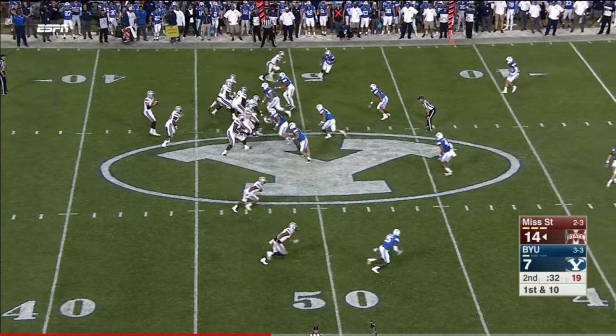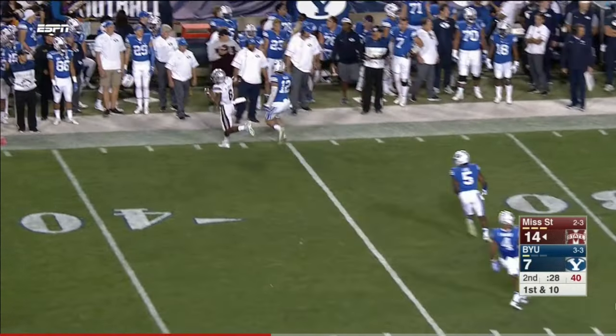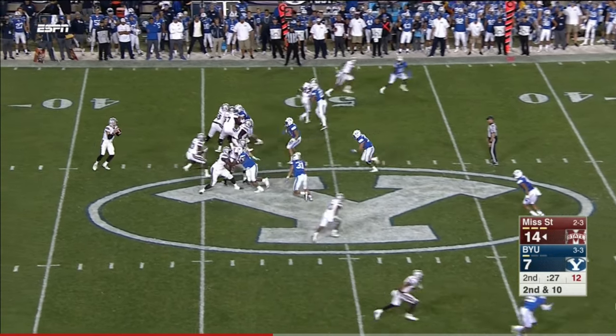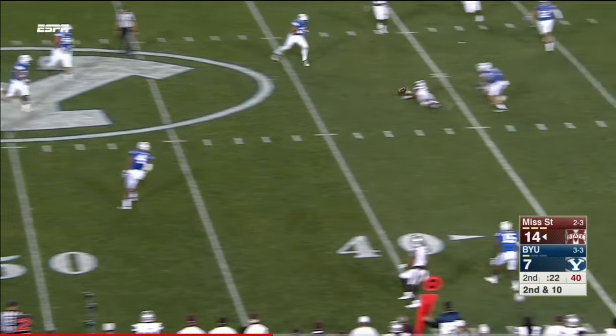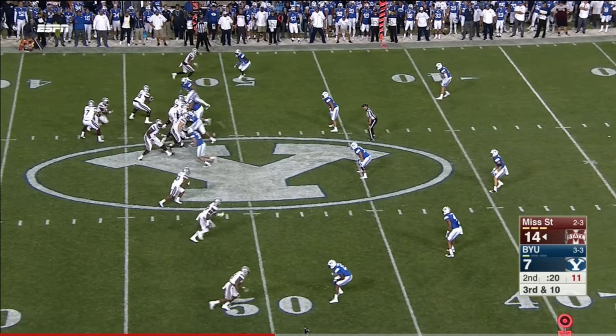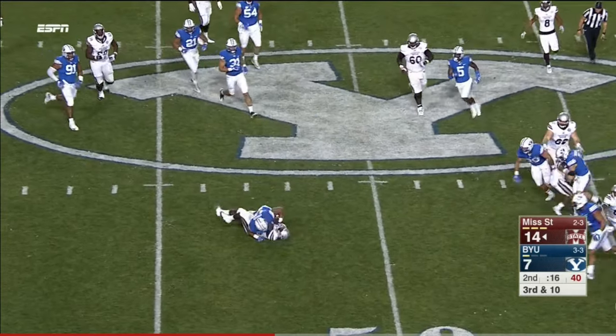Mississippi State takes a couple of shots. Blitz up the middle again — Fitzgerald stands tall, incomplete. Blitz coming again, up the A-gap. Fitzgerald rolls — has a man wide open in the middle of the field. Both quarterbacks have been more dangerous with their legs tonight. To the screen — and that's blown up.